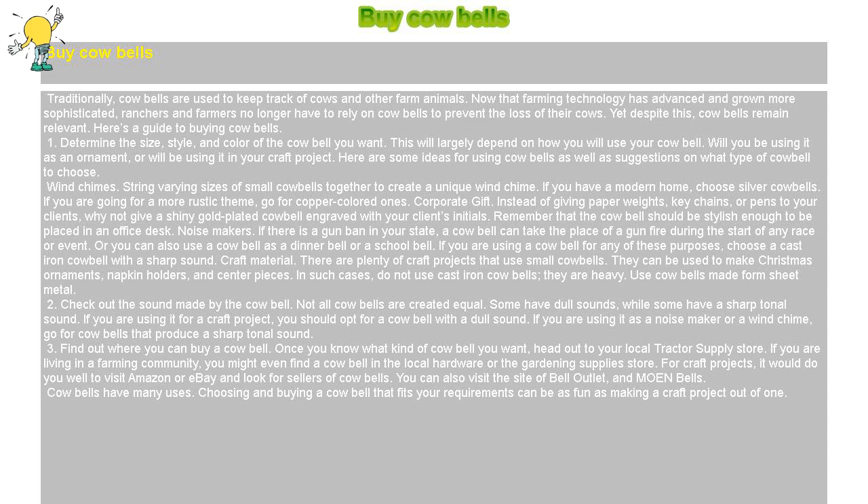Cowbells have many uses. Choosing and buying a cowbell that fits your requirements can be as fun as making a craft project out of one.